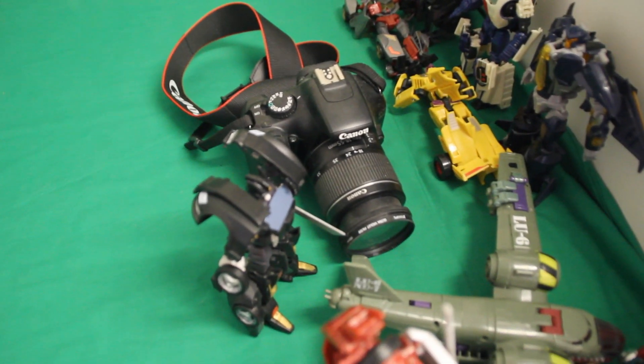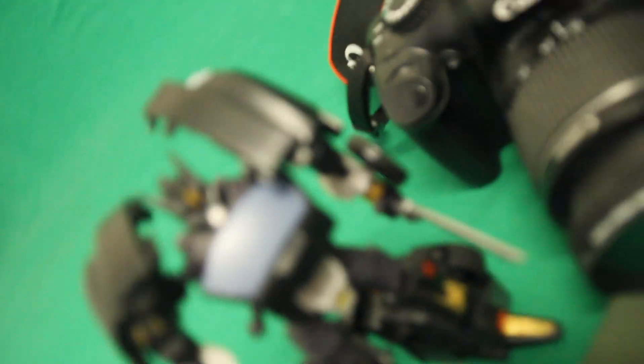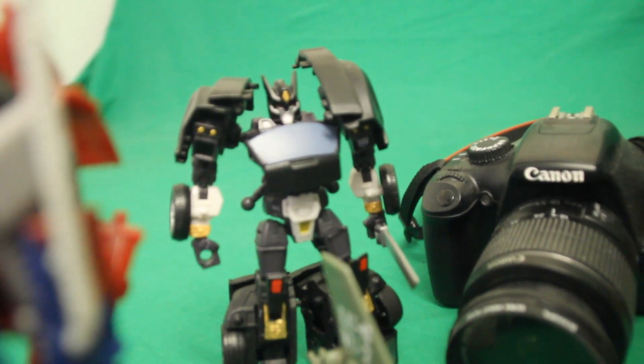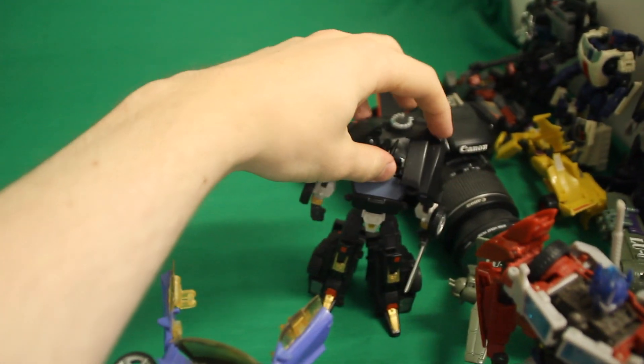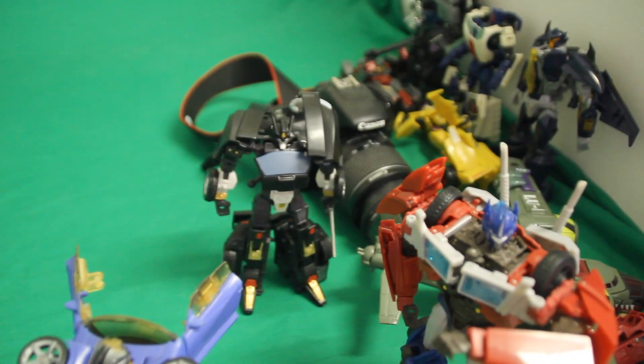And this is Deadlock over here, who you will probably not have seen before. Let me just switch this to manual focus. So that there is Mr. Deadlock, who as many of you will know is Drift pre-turning to the Autobots. So he's got a little story arc going on there, which is fun. And he's a custom, of course — repainted from the Generations figure. Drift, Deadlock is going to be a fun character. I hope you enjoy what I do with him.